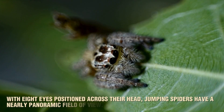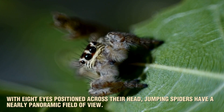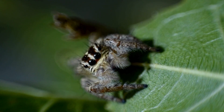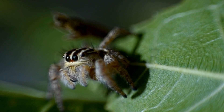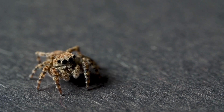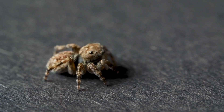With eight eyes positioned across their head, jumping spiders have a nearly panoramic field of view. Two of these eyes — the large, forward-facing ones — give them exceptional binocular vision, allowing them to see objects in vivid detail. This advanced vision is key to their hunting success, as it lets them track and analyze the movements of their prey with pinpoint accuracy.